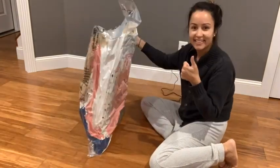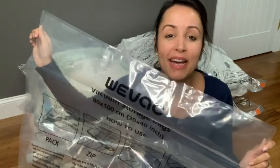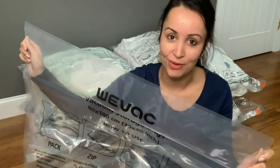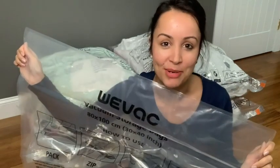They come in a pack of six, and I just have this one last bag left to use. These bags have really and truly made my life and our packing a lot less stressful. I have been beyond happy with these bags, but that's just my point of view.